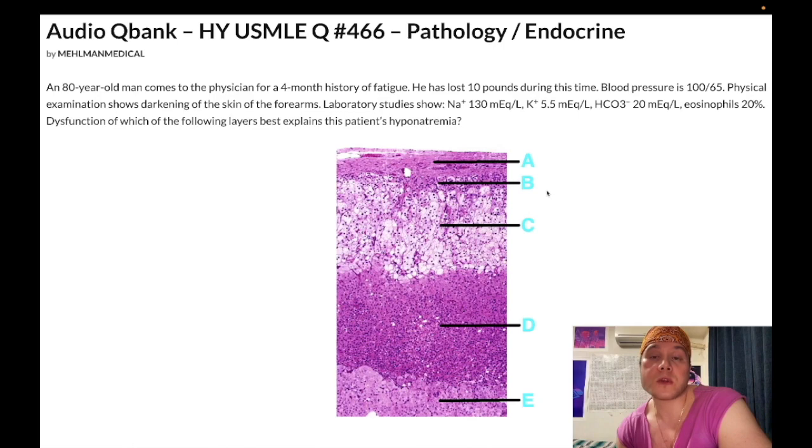If they show five adrenal layers on the exam, A is the capsule — a thin superficial layer that the NBME likes to include. B is the zona glomerulosa, which produces mineralocorticoids (i.e., aldosterone). C is the zona fasciculata, which produces glucocorticoids (i.e., cortisol). D is the zona reticularis, which produces androgens — particularly DHEAS (dehydroepiandrosterone sulfate) and androstenedione. E is the medulla, which produces catecholamines: dopamine, norepinephrine, and epinephrine. Pheochromocytoma is a tumor of this layer.